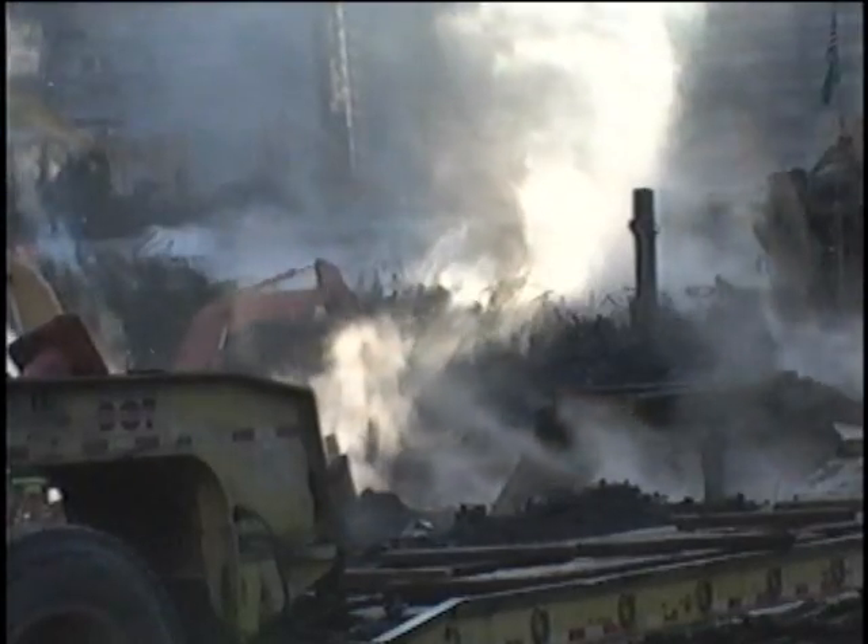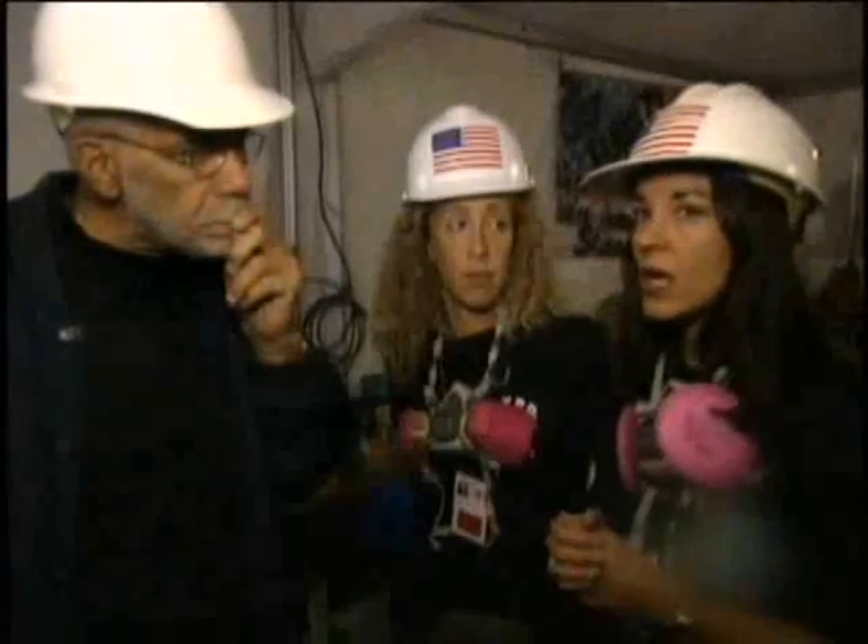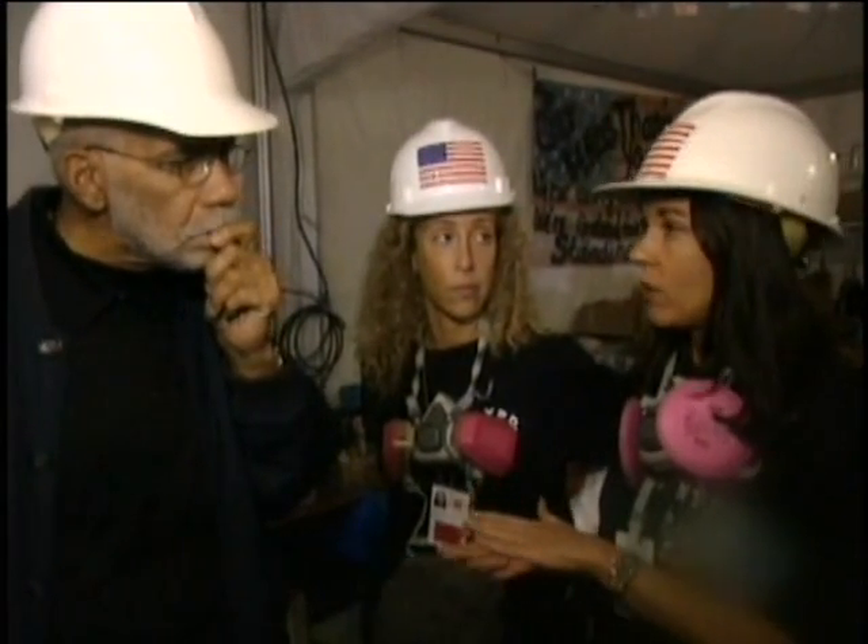You see how this debris is still smoking? That's because the fire is still burning. Eight weeks later, we still got fires burning. Steel-toed boots — still out on the rubble. It's still, I believe, 1,100 degrees. The guys' boots just melt within a few hours.